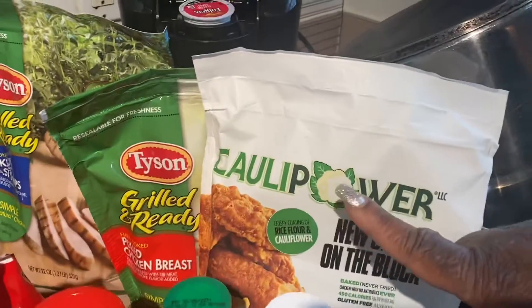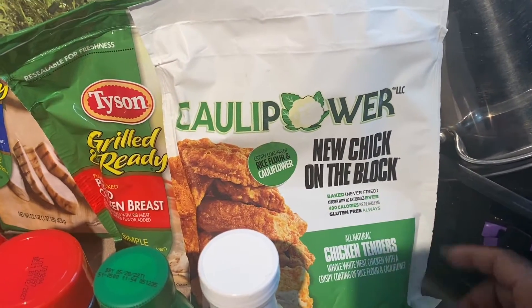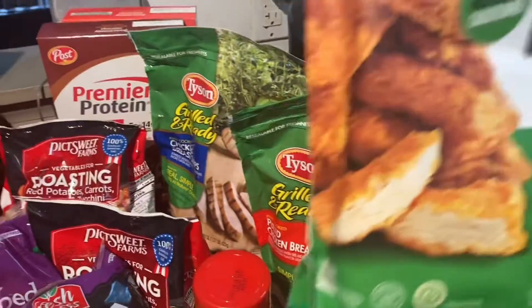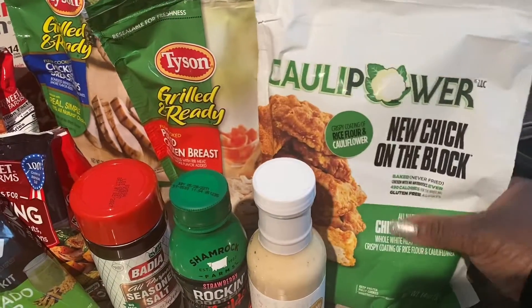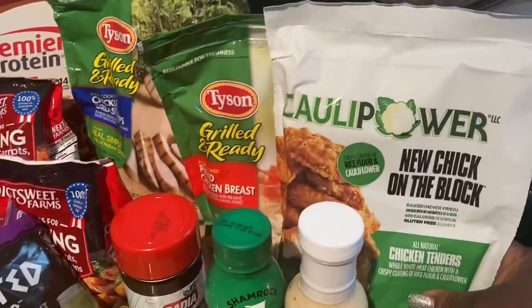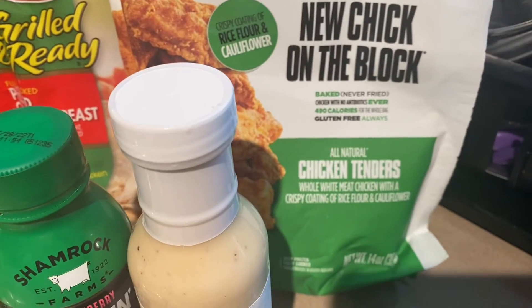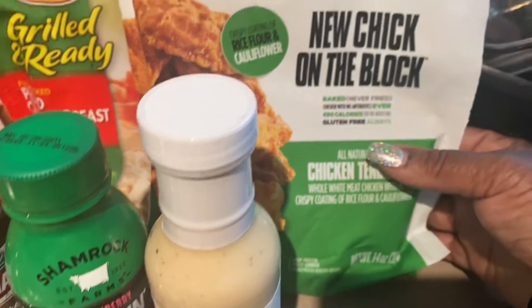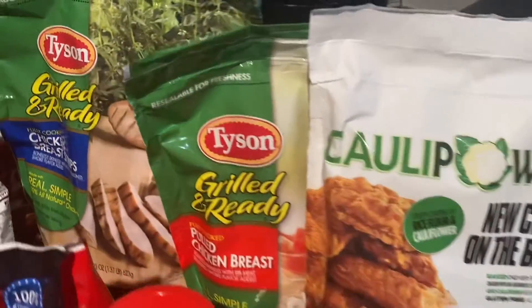So I saw this new chicken cauliflower. This was $7.79. As y'all can see, the bag is not even too big, but you know with new stuff it's always going to be high. I've never tried these before. It's the chicken tenders with whole white meat, and I'm excited to try the cauliflower chicken strips.